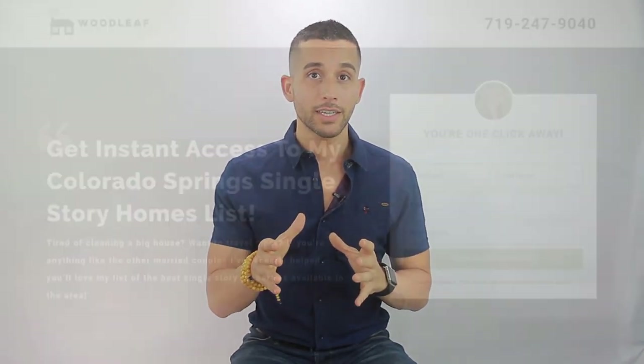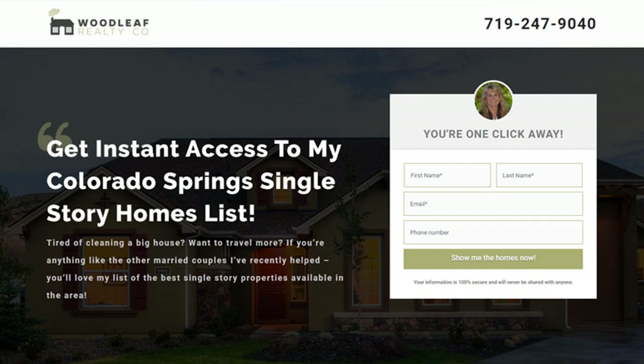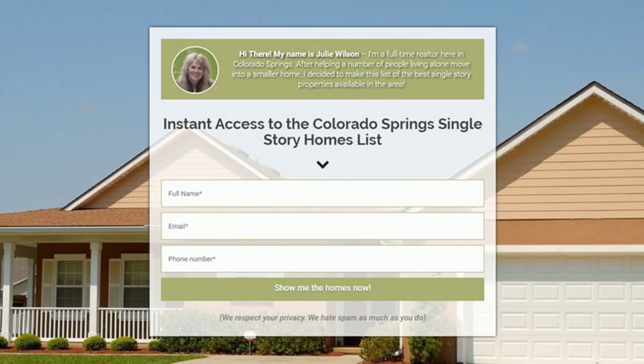Step 4: Create a simple landing page. The landing page is the page users are directed to after clicking one of your ads. The goal is for the user to enter their contact information in exchange for whatever you're offering — in this case, a list of single-story homes in Colorado Springs. We tested many different landing pages for Janie's campaigns. One of the first we tested ran two versions: one without a personalized message at the top, and one with — the personalized version converted better.